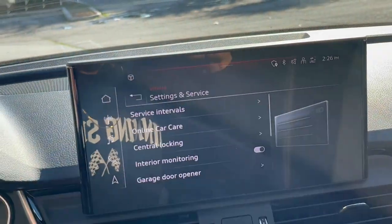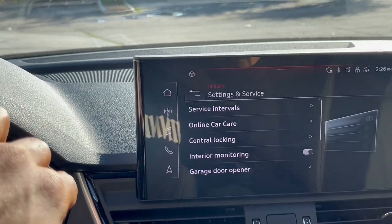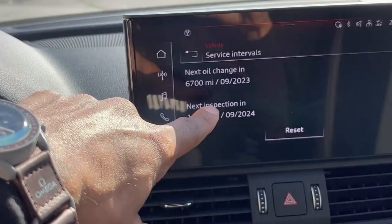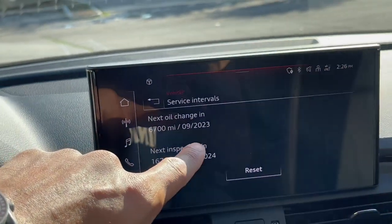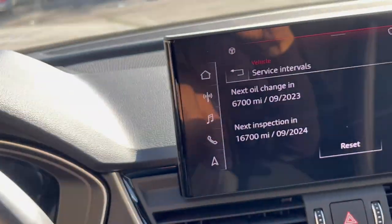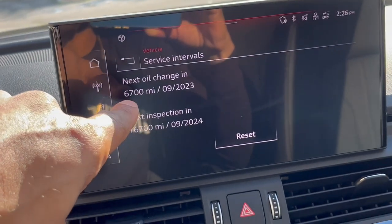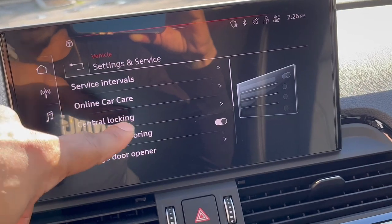Next is the settings and services tab. Service intervals — basically here you can check for the oil change, reset notifications on the dashboard such as needing air in your tires, oil change, service, or brakes. You can pretty much check all of that there.